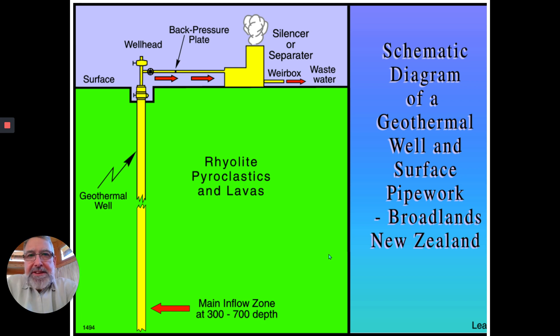The steam is harvested, captured with geothermal wells — vertical wells that go down to a depth of maybe 300 to 700 meters. It's actually hot water that has carbon dioxide and other gases dissolved in it, and it comes up the pipe and through what's called a back pressure plate, which acts like a throttle. This is where the steam separates out from the hot water, goes on to a separator, generates electricity, and then the wastewater is discharged into the river system when cooled. This is a perfectly natural thing.